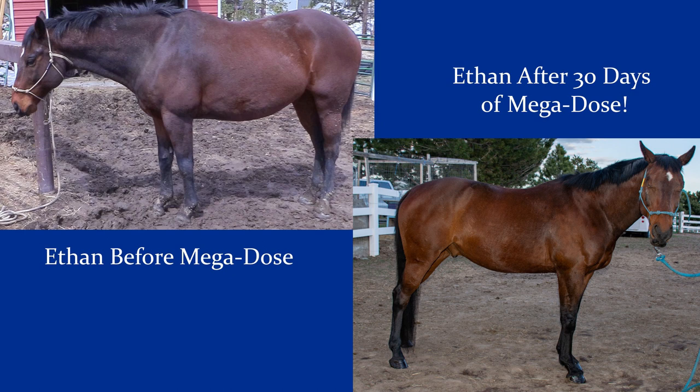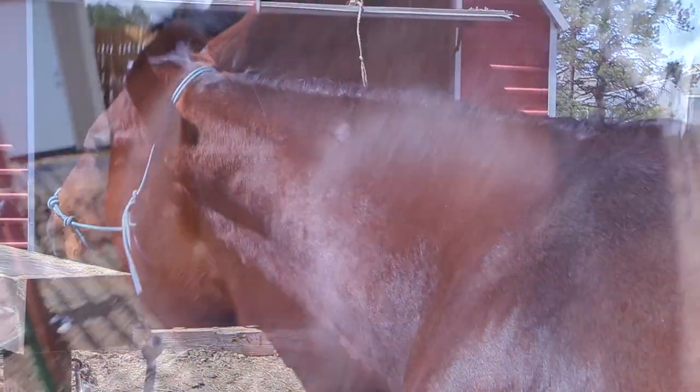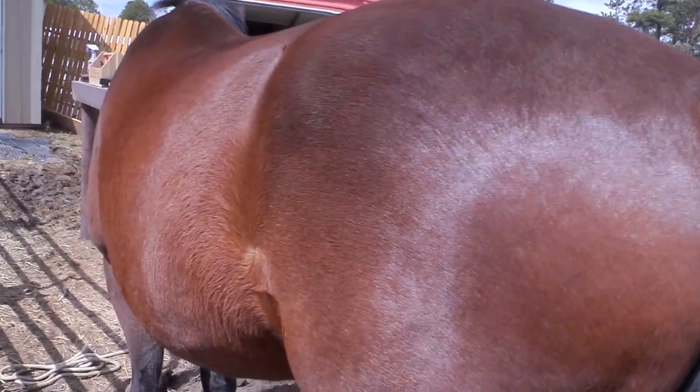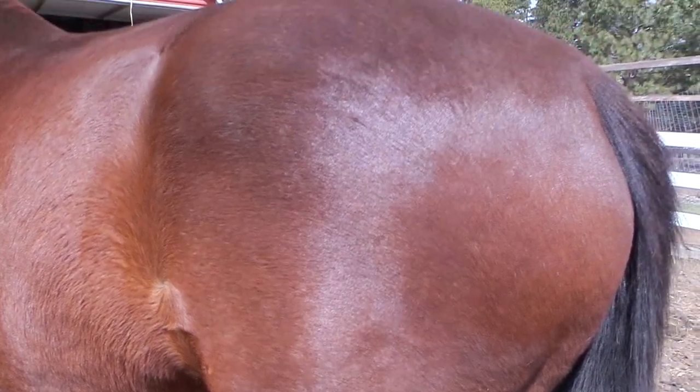I took the four-ounce scoop — since Ethan weighs about a thousand pounds — and just top-dressed four ounces of the Mega Dose over his morning feed. I put the Mega Dose through its paces, feeding it consistently to Ethan for 30 days to see if there was a difference, and I took before and after pictures too. By feeding this to Ethan consistently for 30 days, I found it really does make a difference — his coat is super shiny, his feet are really strong, and his gut health is right on track.